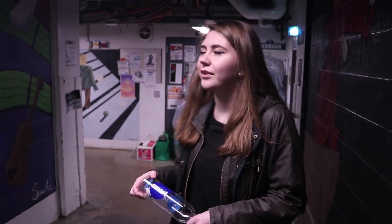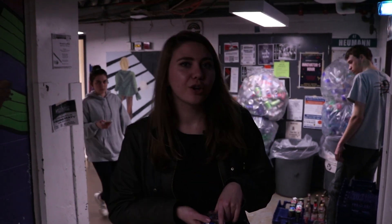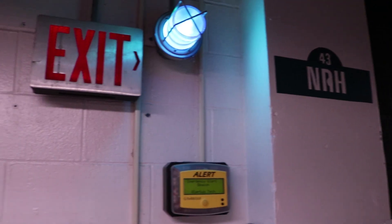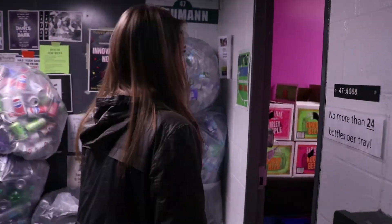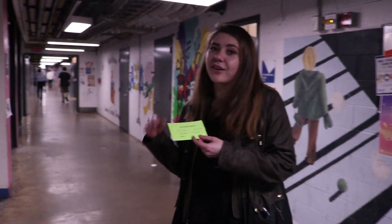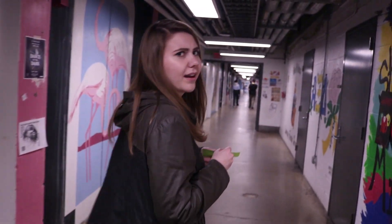Right behind me is the RIT bottle return, where students can recycle their clean plastic bottles. They're open every Thursday and Sunday from 6 to 9, and any bottle that says five cents New York, you can give to them. We got five cents, and now we can go over to Seoul and see what we can find there — maybe a warm cookie.